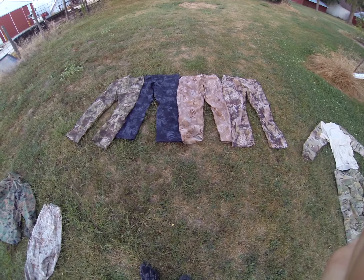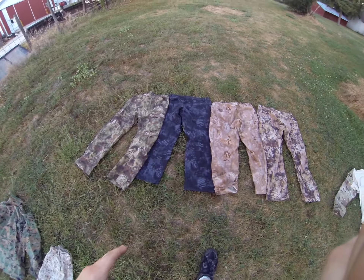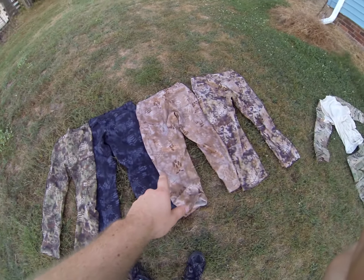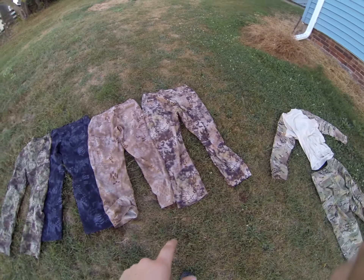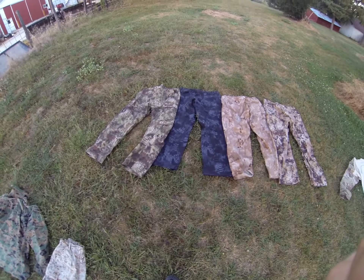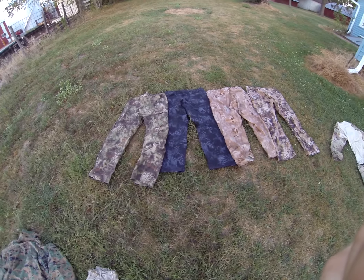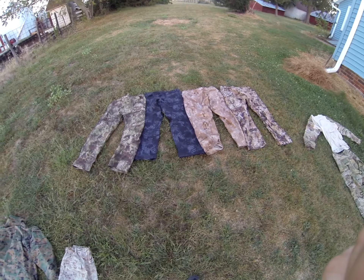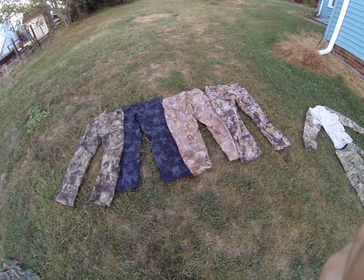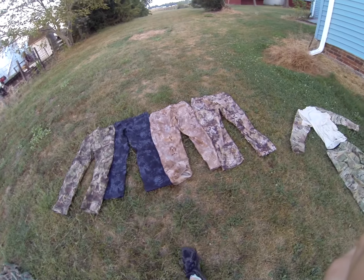Kryptek is a very unique pattern that has a pattern for every type of environment you might find. What we have here is your Mandrake, your Typhon, your Nomad, and then your Highlander. Also there's Yeti, which is a snow pattern, and then Raid, which is kind of an off-color ACU — looks like it's more effective than the Army Combat Uniform, primarily used for urban environments. Raid and Yeti are not yet released, and I don't know when they're going to be out.